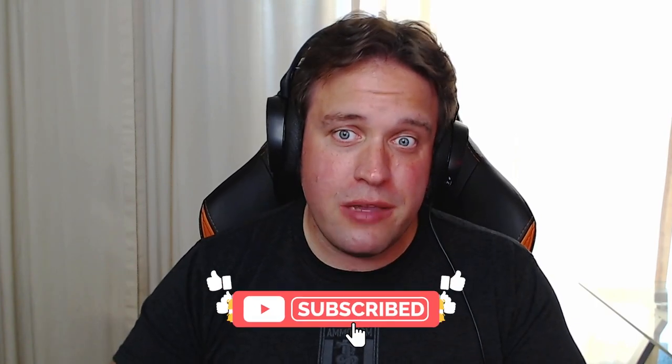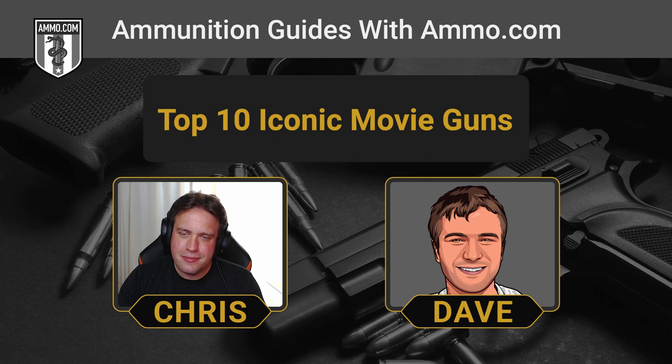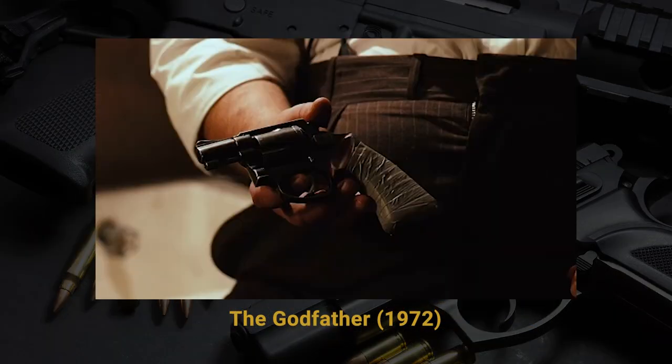Now that we've covered our top 10 favorites, we have a few honorable mentions to touch on quickly. First is the revolver from The Godfather — the Smith & Wesson Model 36. That's the scene where Michael Corleone ducks into the bathroom, pulls the taped revolver from the tank of the old pull-chain toilet, comes out, and avenges. Before that scene, his brother delivers the famous line about not wanting him to walk out of that bathroom with a stick in his hand.